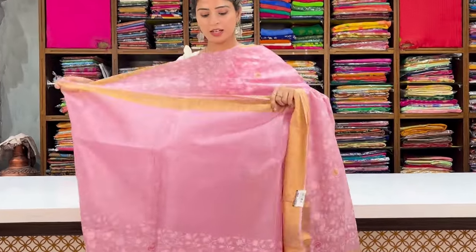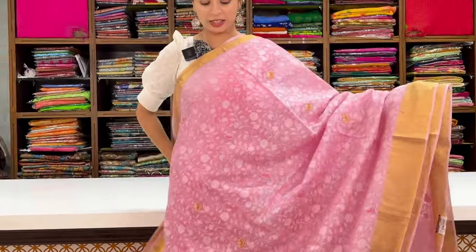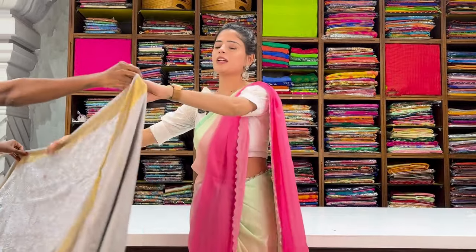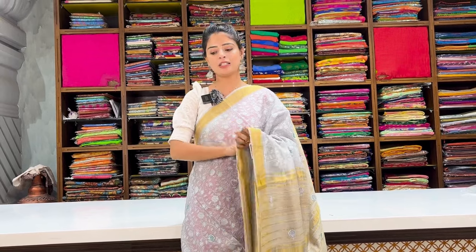Same pattern, next color — pink. No difference except color. Thread work is heavy from the shoulder. Borders are simple, pallu has contrast golden zari lines with tassels attached. Blouse is self-color. Price: ₹7,425. Last color in this set — gray, same sari, just different color. Screenshot the color you like. Price: ₹7,425.